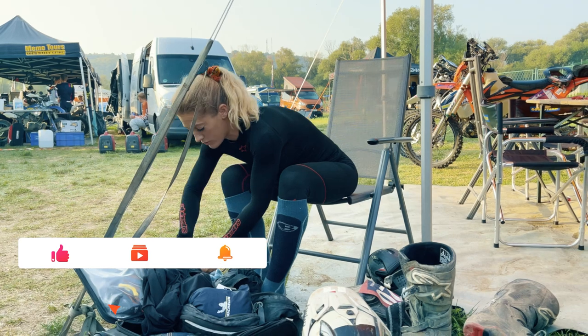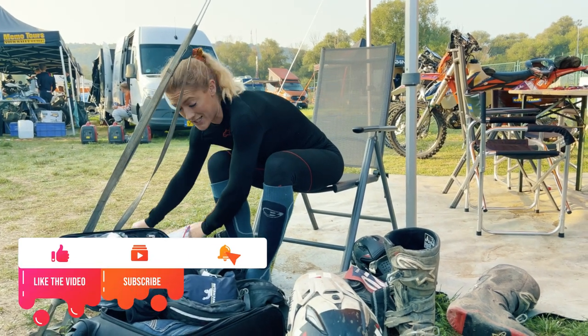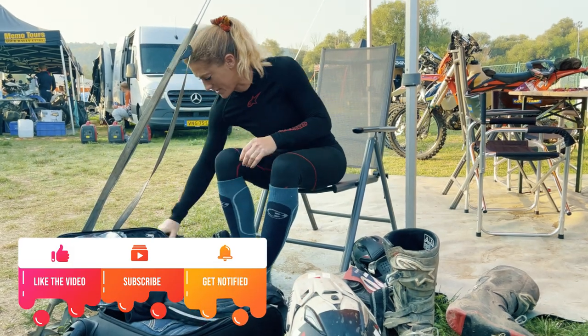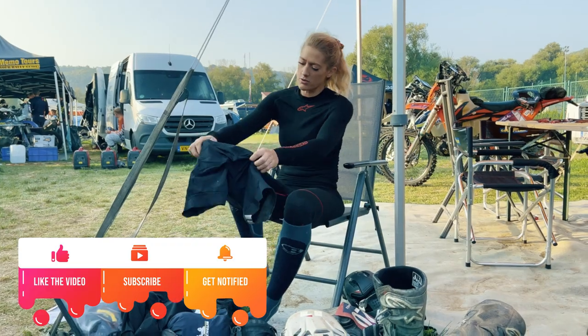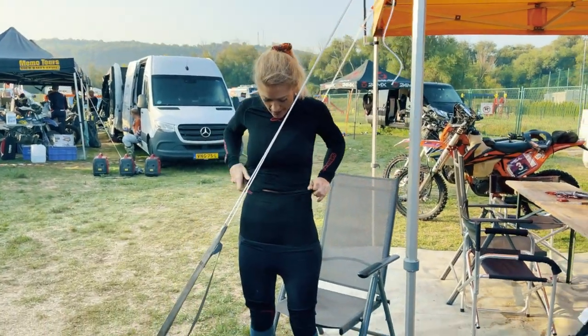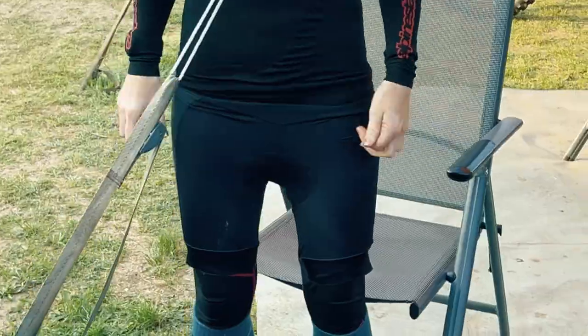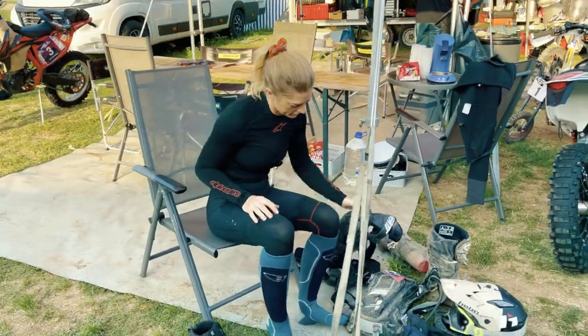Quite a process getting dressed! Now for the bottom half: I've talked about my rally bum, which amazingly isn't too sore this week because of that amazing saddle, but I do always wear cycling padded shorts. I always like layer overlap so that things don't move.